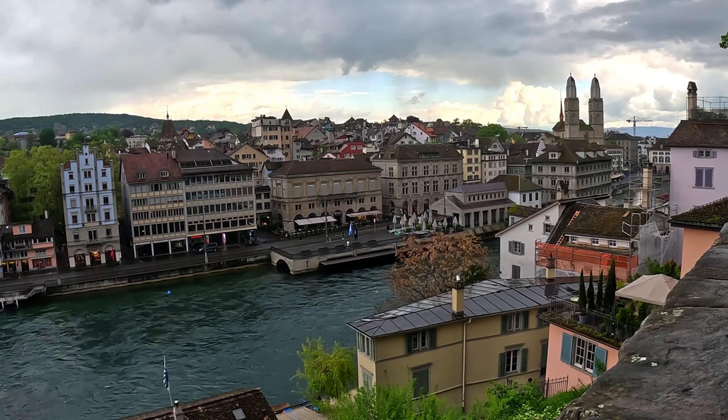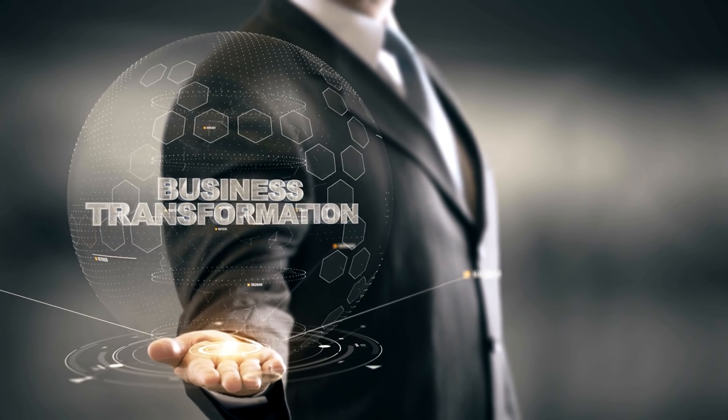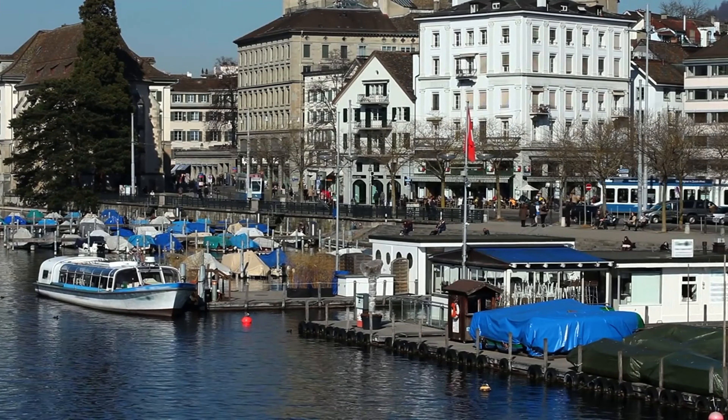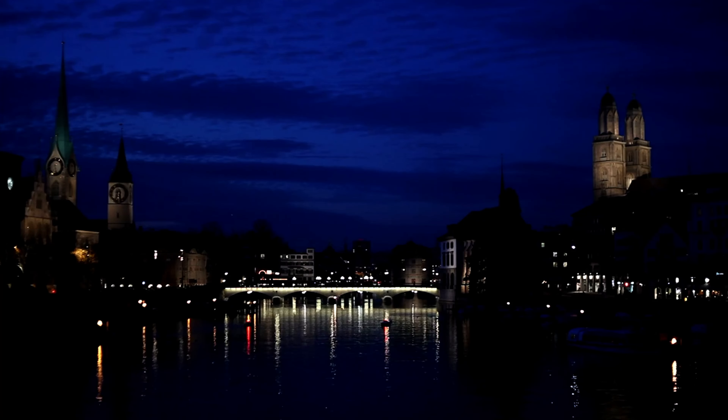This former railway viaduct has been transformed into a trendy marketplace with boutique shops and gourmet food stalls. It's the perfect place to explore Zurich's local products, from artisan bread to Swiss cheeses. The viaduct also offers a vibrant nightlife scene with bars and live music venues.